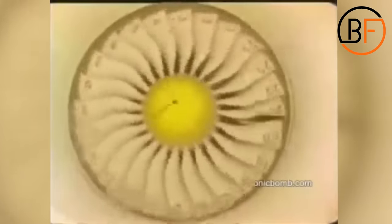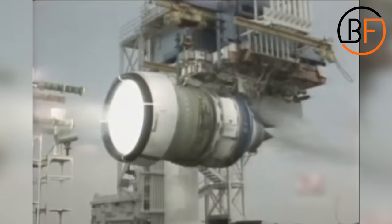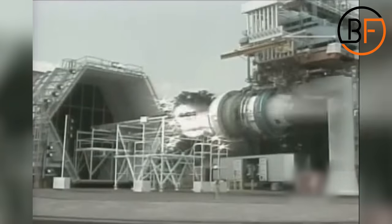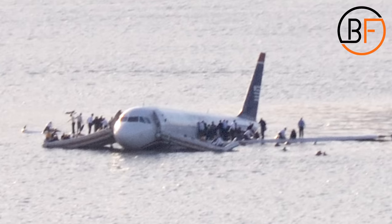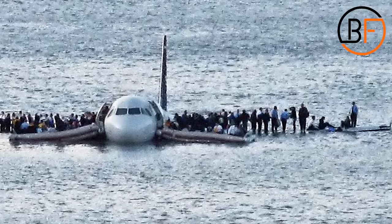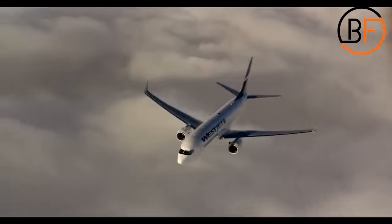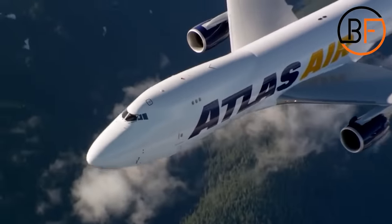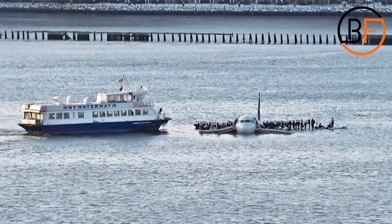While bird strikes are not always fatal, sometimes they can still create engine failures or small damage that can lead to further malfunctioning. In 2009, a bird strike caused the emergency landing of the US Airways Airbus A320 on the Hudson River. Even though no one was injured, the flock of birds managed to disable both engines, causing the airplane to land in the Hudson River.